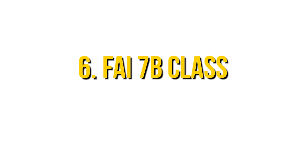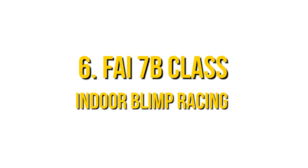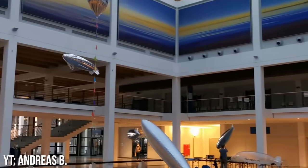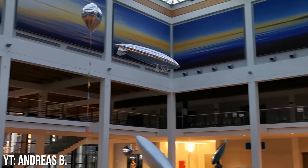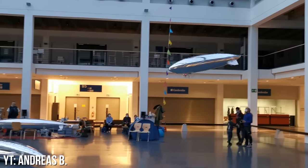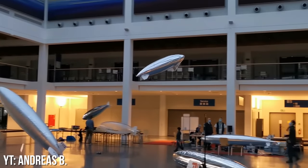Number 6: The FAI F7B Class — Indoor Blimp Racing. We're gonna be honest here, this one is about as exciting as it sounds. And if you're wondering why we're only showing one video of an F7B race, it's because it's the only one we could find — and that's probably because not even a videographer could be enticed by a turtle race.